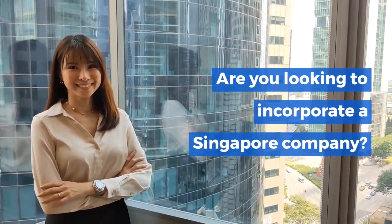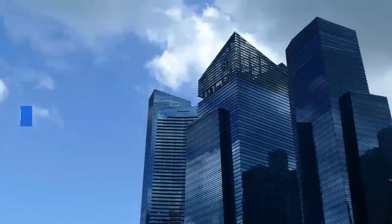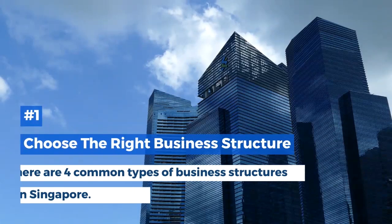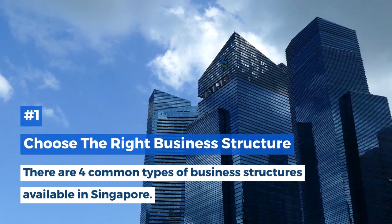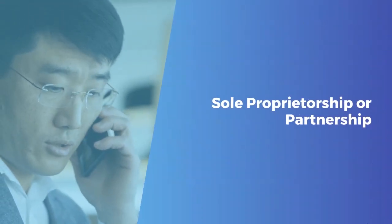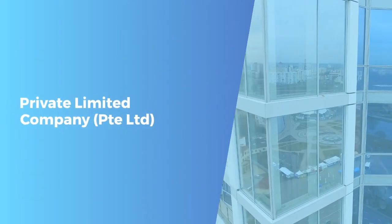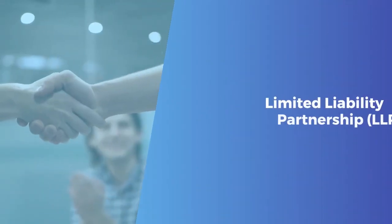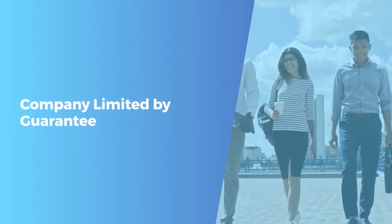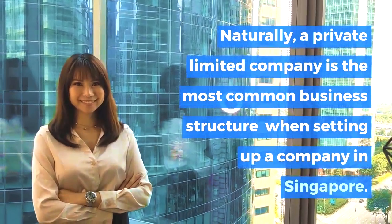Are you looking to incorporate a Singapore company? These are the three key steps. Step one: choose the right business structure. There are four common types of business structures available in Singapore: sole proprietorship or partnership, private limited company, limited liability partnership, and company limited by guarantee. A private limited company is the most common business structure when setting up a company in Singapore.